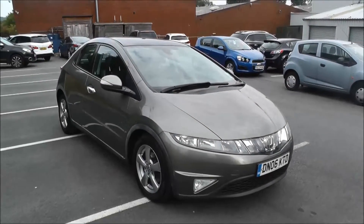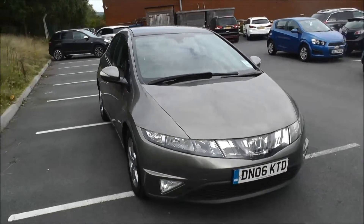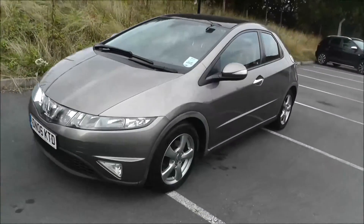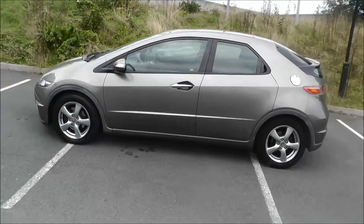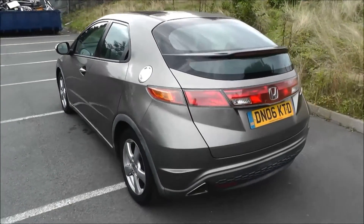Hello and welcome to Honda Wolverhampton. Here we have a Honda Civic 1.8 i-VTEC ES 5-door, finished in Galaxy Grey. It's registered in 2006 and this vehicle has covered 52,239 miles. It has a 6-speed manual gearbox and the road tax for 12 months costs £175.